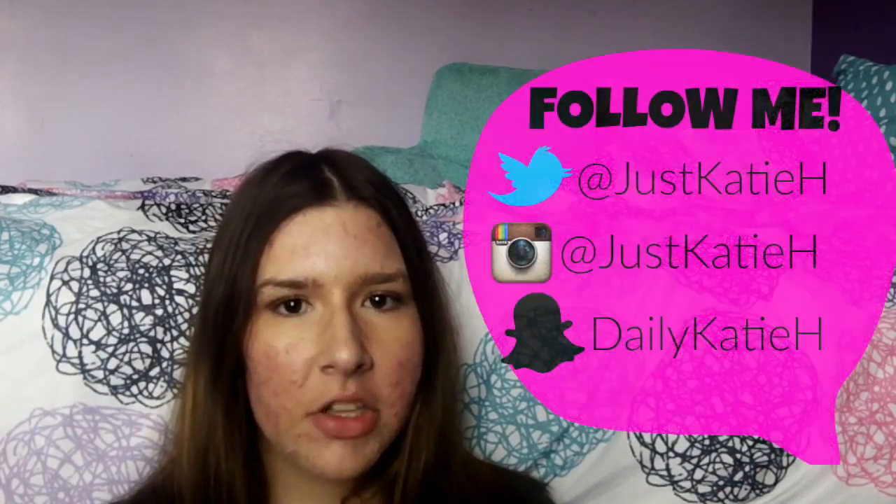Hey everyone, it's Katie and welcome back to my channel. So for today's video, I'm going to be doing my Birchbox unboxing. I just saw this come to my house and I was really surprised. It came a day early and I'm really excited. It's been happening a lot within these past couple months — my Birchbox has come a day early, which makes me very excited. It's like a day sooner that I can see all this stuff and unbox it.